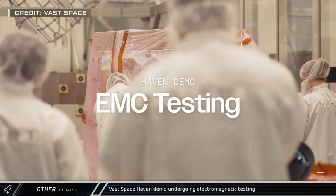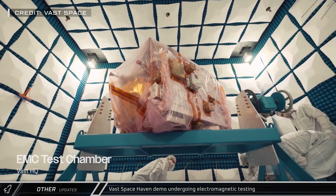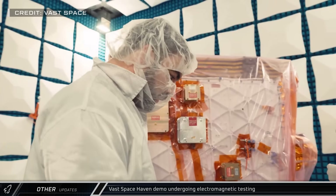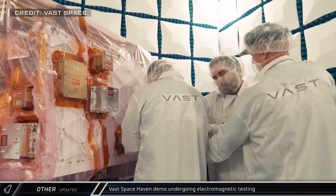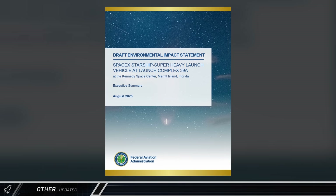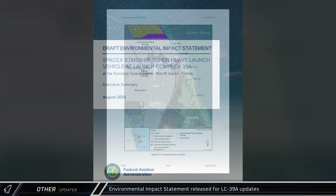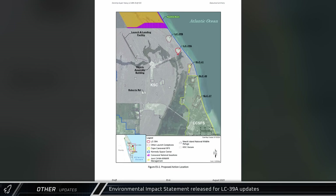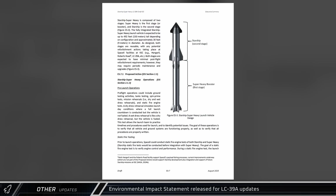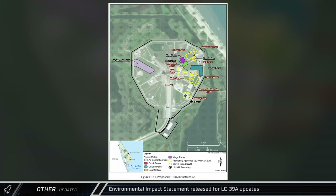In other space news, VAST Space's Haven demonstration satellite underwent electromagnetic compatibility and susceptibility testing, verifying that its flight hardware and Dragon communication links were working as designed on the ground and in space. The Federal Aviation Administration released a new environmental impact statement for Starship flights out of Launch Complex 39A, detailing the revised site plans, post-flight recovery operations, re-entry corridors, and area restrictions for launch operations.